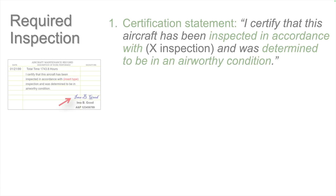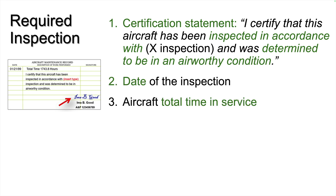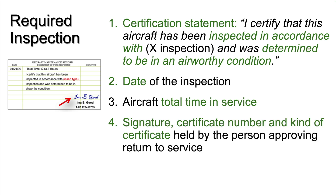If the airplane underwent a required inspection, such as an annual, the logbook must be endorsed with a certification statement with specific wording from the regulations. The entry must have the date of the inspection and the aircraft's total time in service. This is for items requiring repetitive inspection based on time in service, such as some airworthiness directives. The logbook entry must also contain the signature, certificate number, and kind of certificate that person holds.